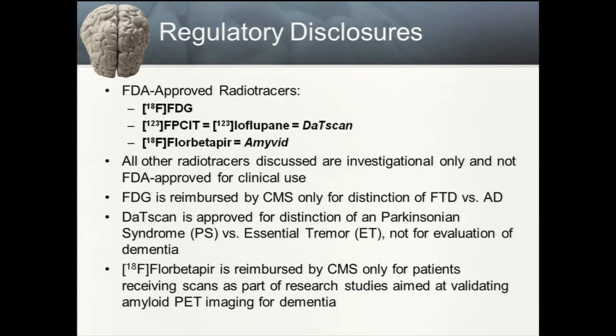I have some regulatory disclosures particularly relevant to American members of our audience. FDG PET is approved for brain imaging and is specifically reimbursed by Centers for Medicare Services, or CMS, only for the distinction of frontotemporal dementia from Alzheimer's disease. DAT scanning, or FPCIT, is also approved both by the FDA and CMS, but only for distinguishing a Parkinsonian syndrome from an atypical tremor such as essential tremor, and not for the evaluation of dementia.